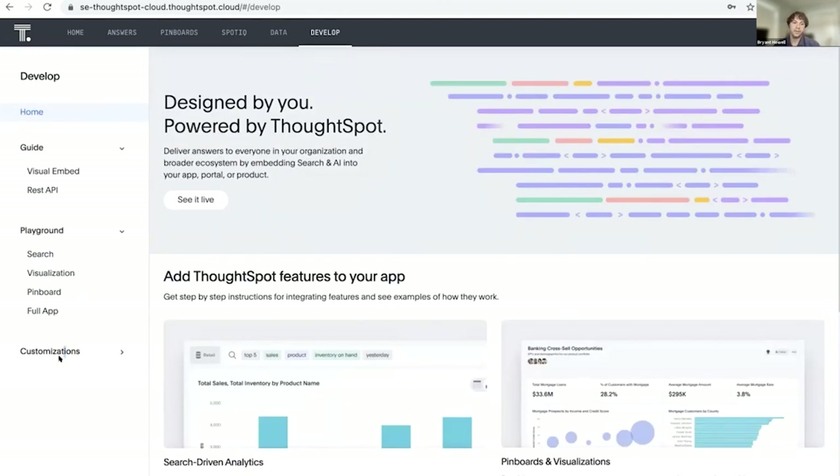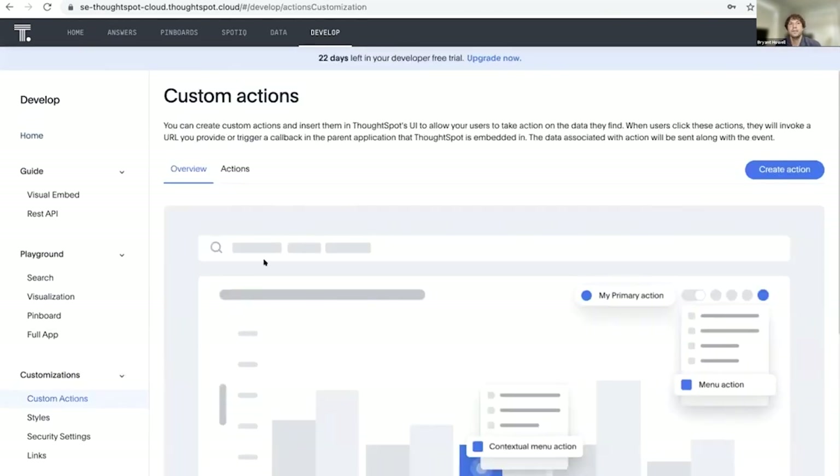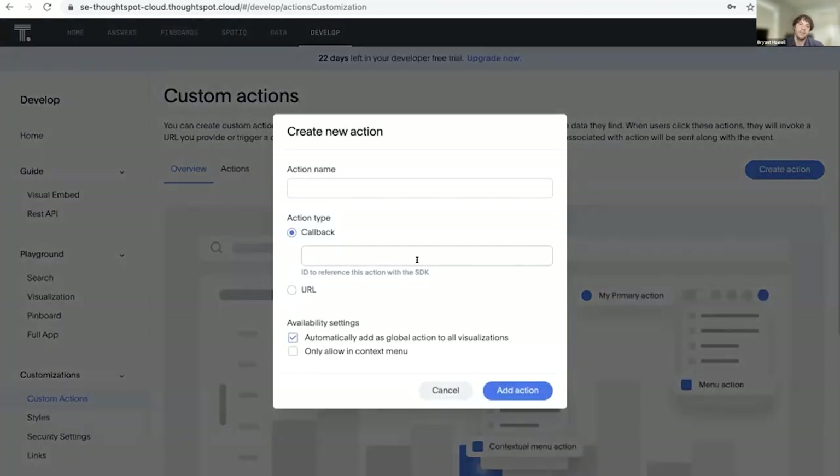One last capability I want to point out — something that's really part of what makes this a platform — is the custom actions capability. This allows you to take what has been selected within ThoughtSpot, add certain menu actions, and send those data packages of whatever was in the visualization to some other code within your platform. This lets you tie in the BI and analytics portion with the other things your application may do. Whether it's sending for deeper analytics through custom ML, or adding something to a queue of people to email, there are a ton of different ways you can take the analytics capabilities and use them to drive workflows within the application.